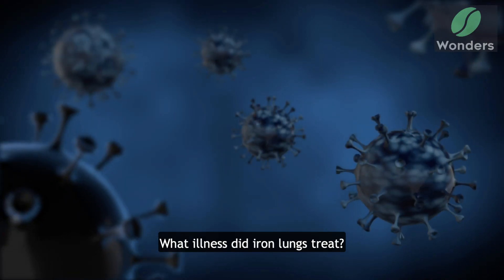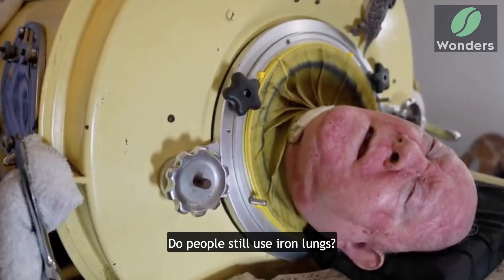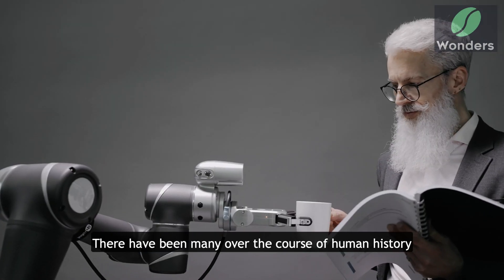Have you ever wondered what illness did iron lungs treat? How do iron lungs work? Do people still use iron lungs? Can you name any truly life-changing inventions? There have been many over the course of human history.